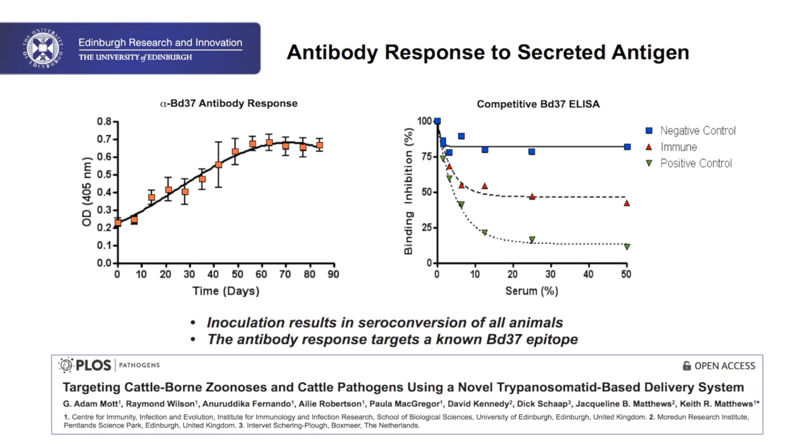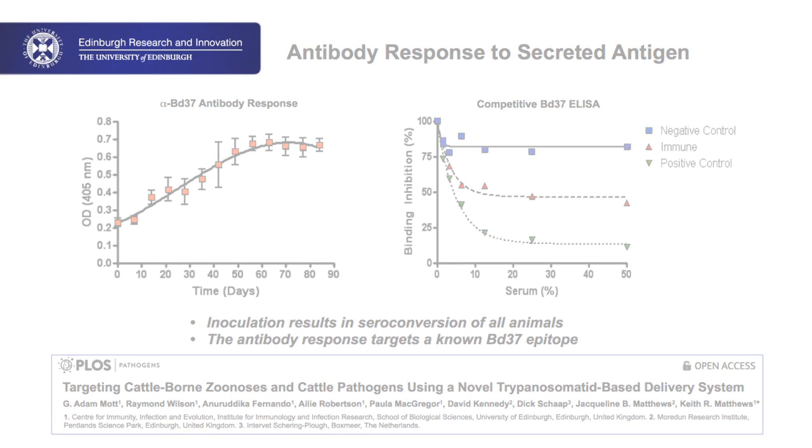We've already tried this out for one particular parasite — Babesia. We've expressed an antigen from Babesia in cows using the T. thylori system, and by analyzing the responses of those cows to the delivered protein, we've been able to confirm that we get very effective immune responses, as good as if not better than the conventional vaccination approach.